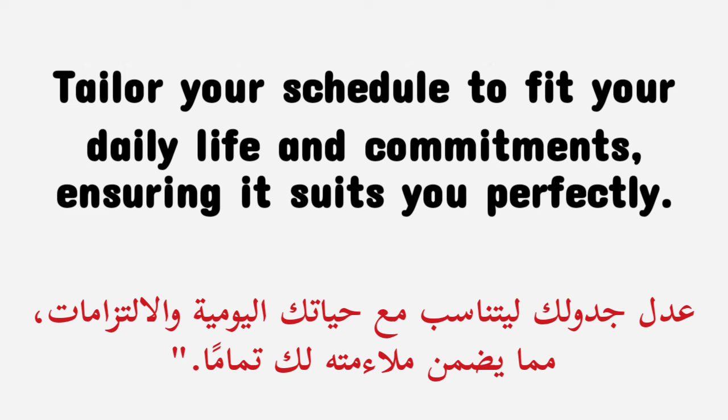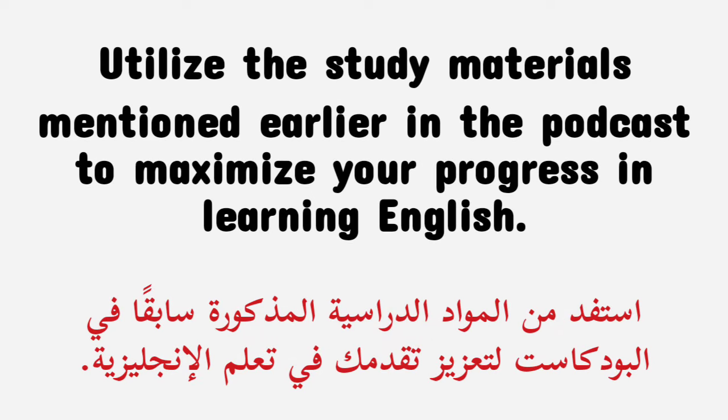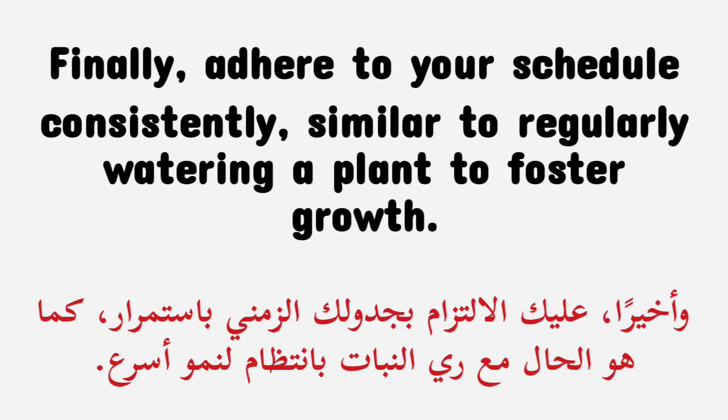Tailor your schedule to fit your daily life and commitments, ensuring it suits you perfectly. Utilize the study materials mentioned earlier in the podcast to maximize your progress in learning English. Finally, adhere to your schedule consistently, similar to regularly watering a plant to foster growth.